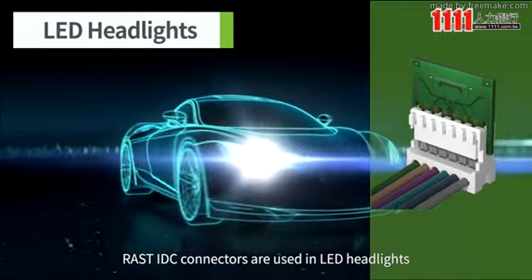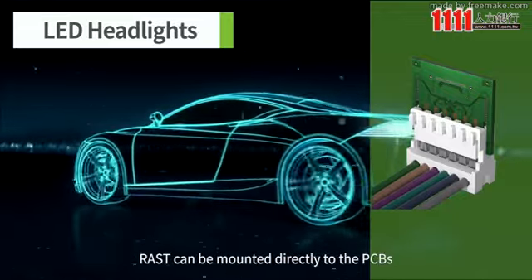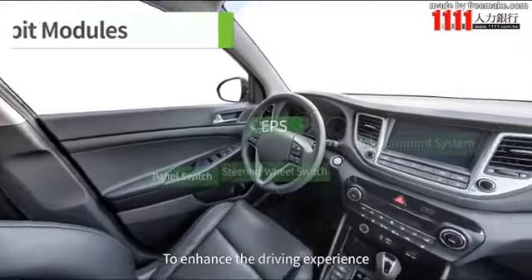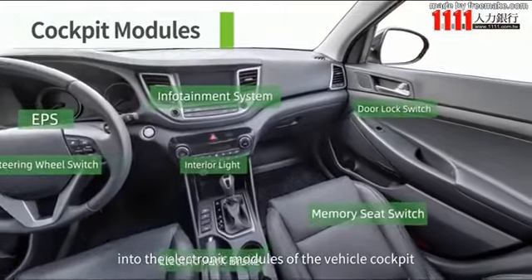RAST IDC connectors are used in LED headlights to connect wires to the PCBs. For lean manufacturing, RAST can be mounted directly to the PCBs. To enhance the driving experience, many Greencon connectors are also designed into the electronic modules of the vehicle cockpit.